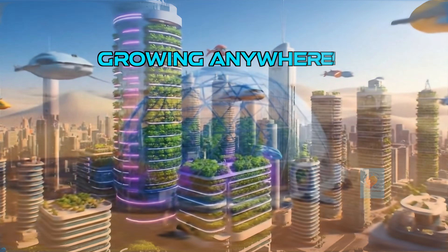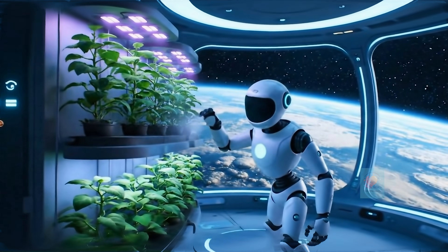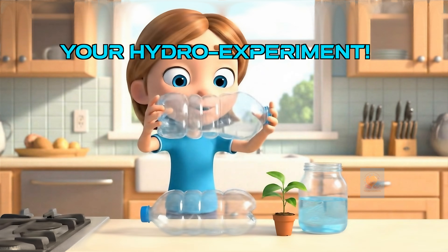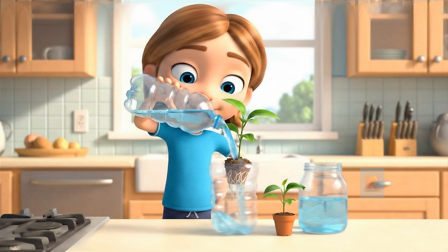With hydroponics, we can grow food almost anywhere — inside buildings, in dry places, and maybe even on other planets. You can even try it at home. Just a few simple items and some nutrient water, and you can grow your own soil-free plants.